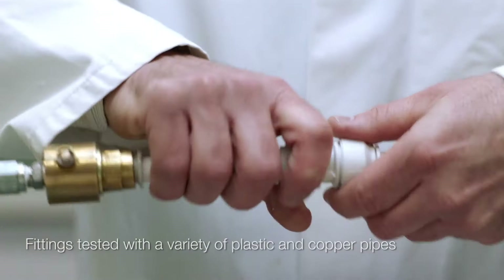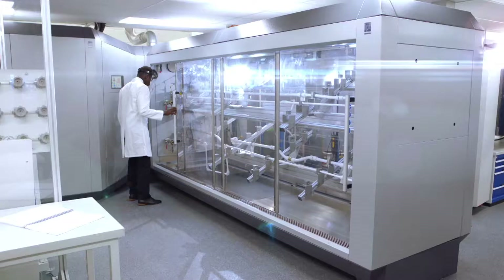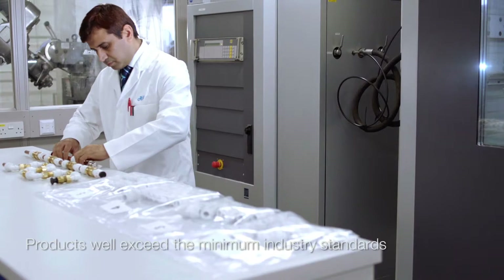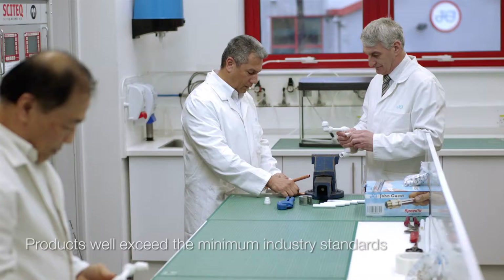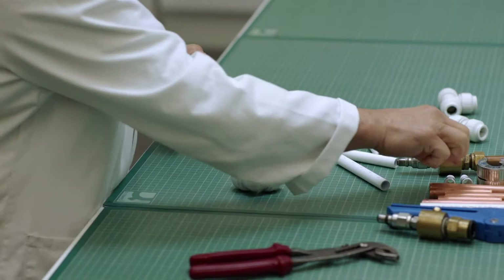Not only do we comply with industry standards, our team take it to new limits. Whether it's using specialist temperature cycling rigs to test products up to 114 degrees Celsius, or pressure rigs to blast them with 20 bar for a thousand hours, they certainly know how to put our fittings and pipe through their paces.